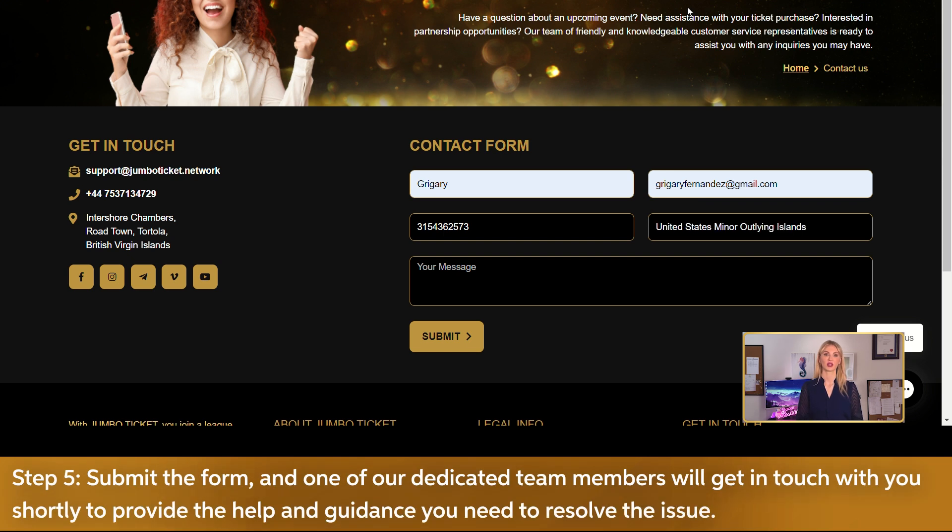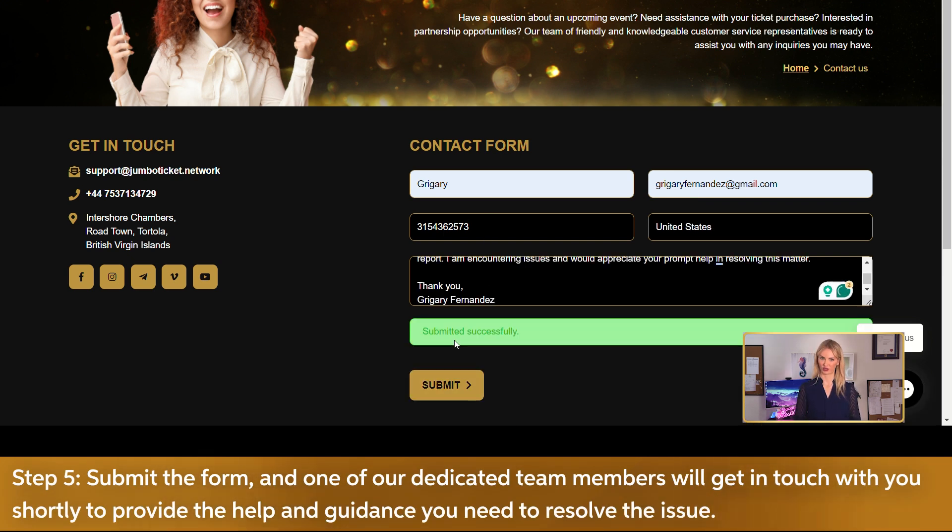Step 5. Submit the form and one of our dedicated team members will get in touch with you shortly to provide the help and guidance you need to resolve the issue. With Jumbo Ticket's dedicated support team, you can be confident that we're here to tackle any questions or concerns that you might have.